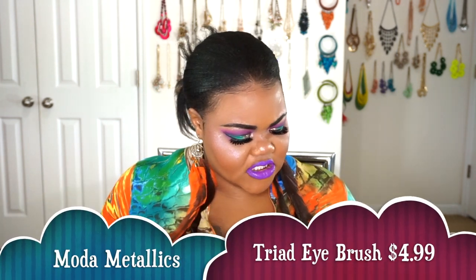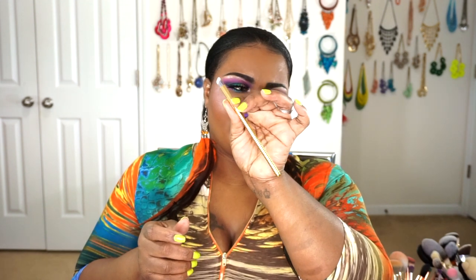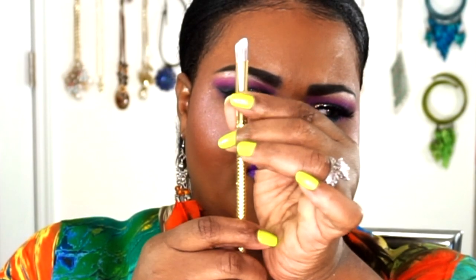The next thing we got in our box is also from Modelco Metallics — this is their Triad Eyeshadow Brush, which retails at $4.99. Because of the unique slanted shape of it, it really helps you get into the corner work when you're blending and packing on colors. You can put the tip right at the crease line so you're not disturbing the colors underneath and it helps blend the colors up and across your lid. That slant is going to be perfect — I can't wait to actually try this.